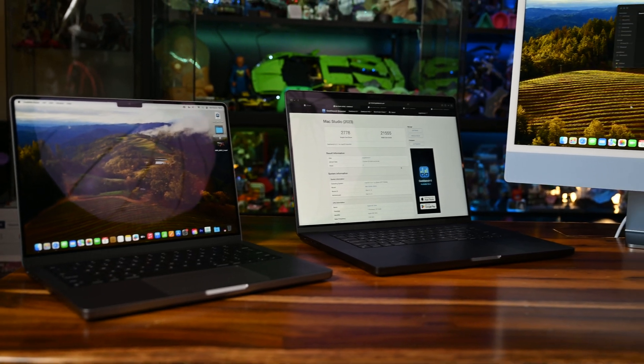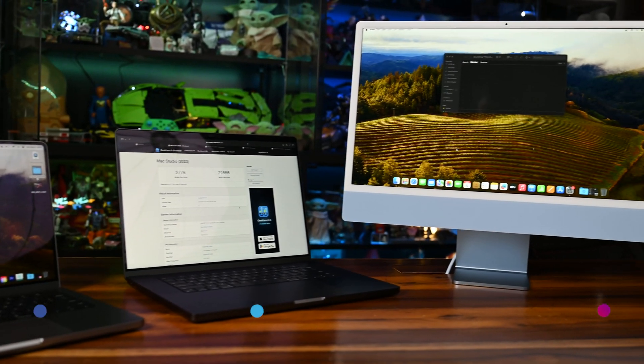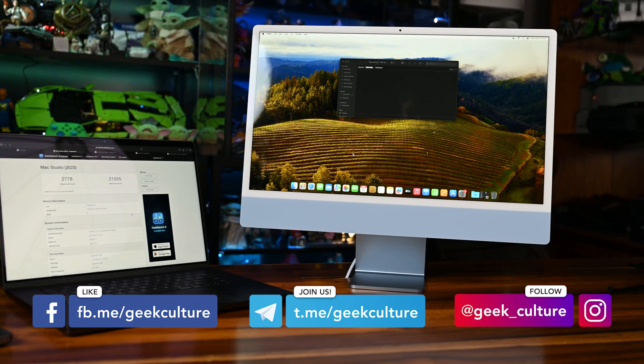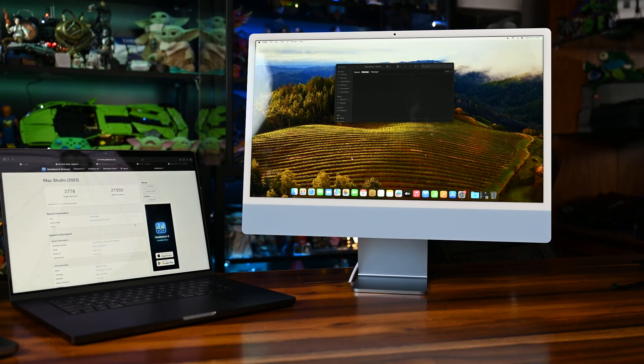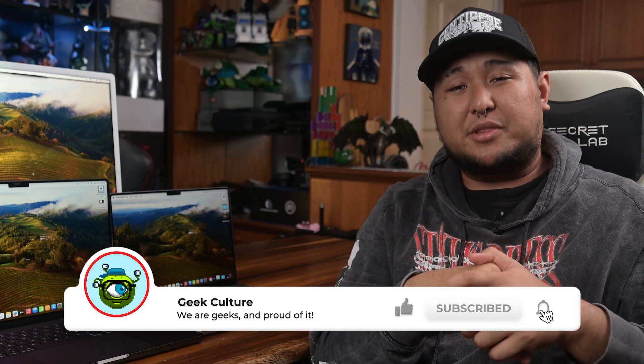If you've got any questions about these devices, let me know in the comments below and I'll do my best to get to them. If you like what you're watching, keep up with us on all our socials — we post stuff every day. Maybe hit the like and subscribe buttons; it'll help us out a lot. Have a great weekend.